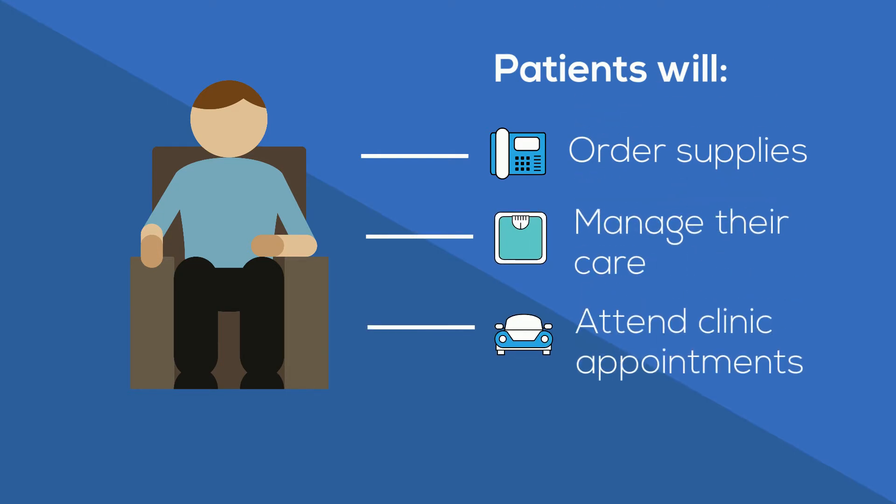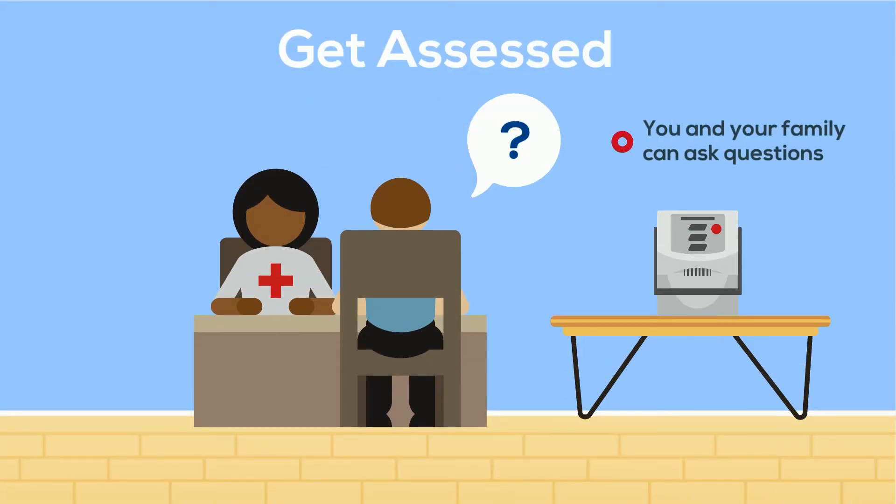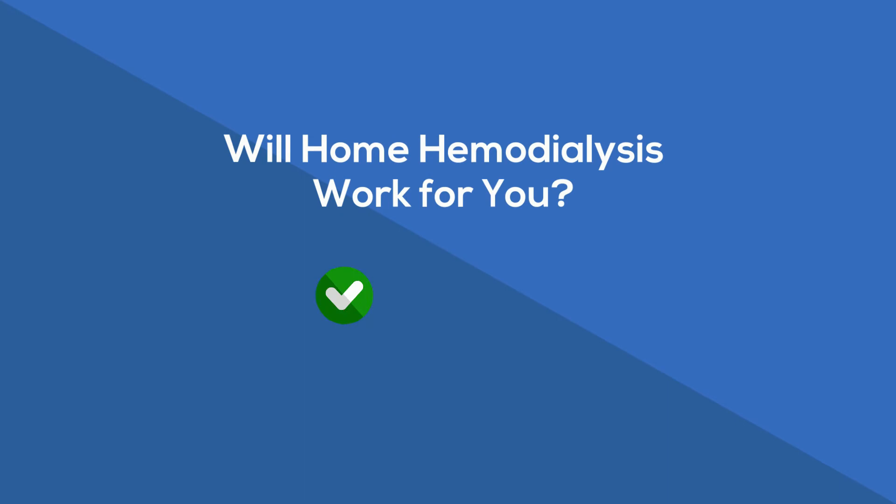If you want to learn more, the best thing is to get assessed. During an assessment, you can look at the equipment and ask questions. Healthcare providers will ask questions about your home and life, and will explain how home hemodialysis works and what is involved. You and your care team can then decide if home hemodialysis is a good fit for you.